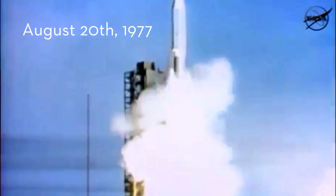And on August 20, 1977, the planetary grand tour began with the launch of Voyager 2, and 16 days later, Voyager 1 followed.